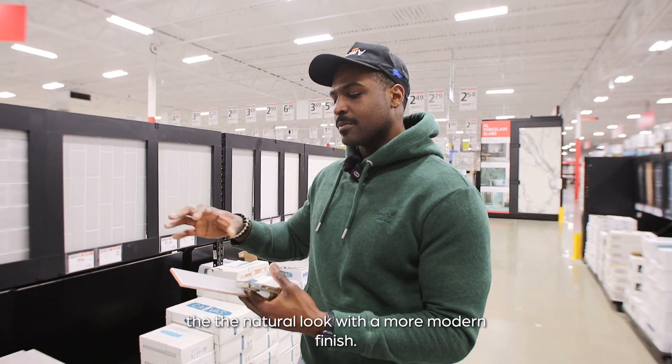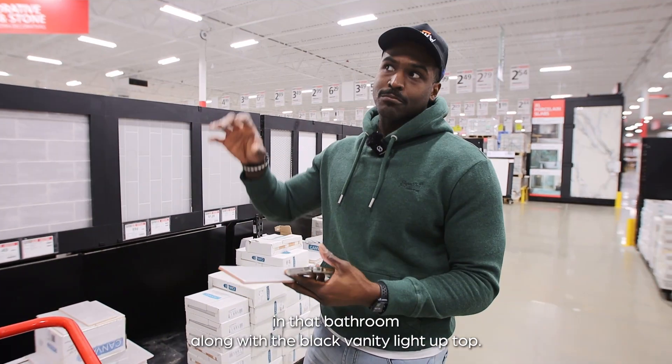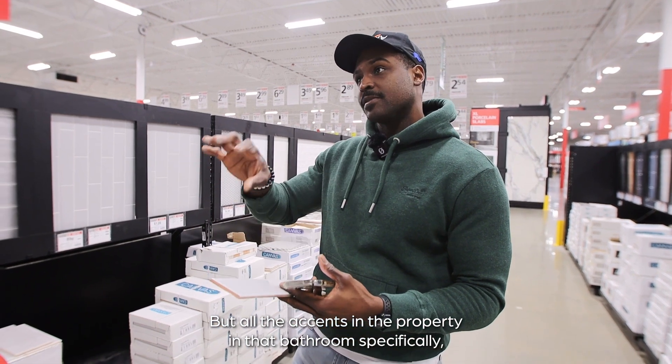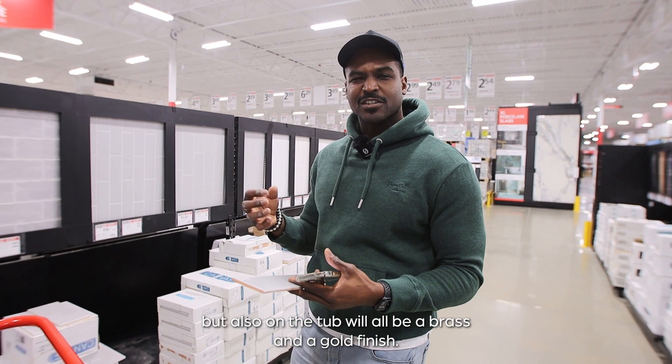The color is nice because we're going with a black vanity in that bathroom along with a black vanity light up top. All the accents in that bathroom — and also on the tub — will be a brass and gold finish.